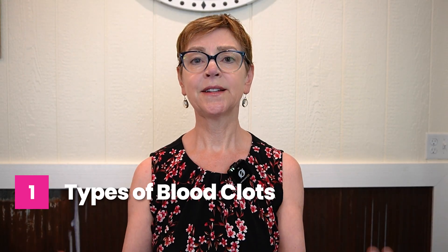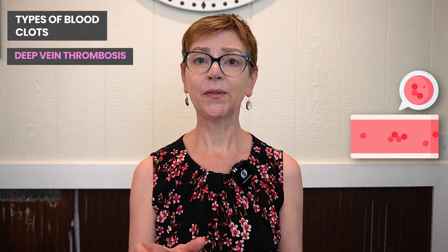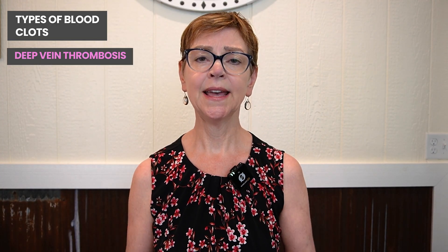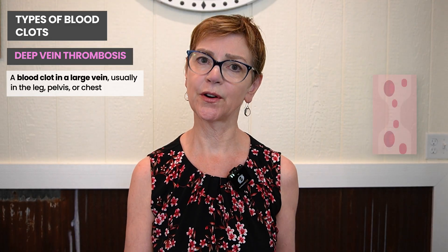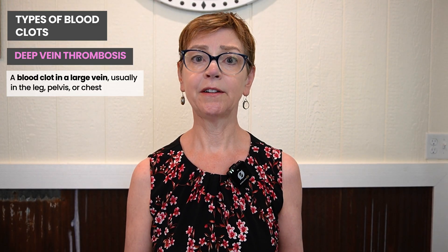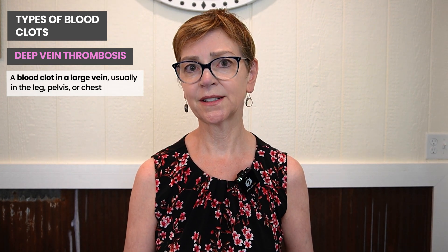So what are blood clots? There are two main types of blood clots I'll be talking about in this video. The first are deep vein thromboses — blood clots in the veins. A deep vein is one that's in the pelvis or in the chest; these are the larger veins that drain blood back to the heart. Venous blood is not under as much pressure as arterial blood, so it's more likely to move slowly, and that increases the risk of blood clots.